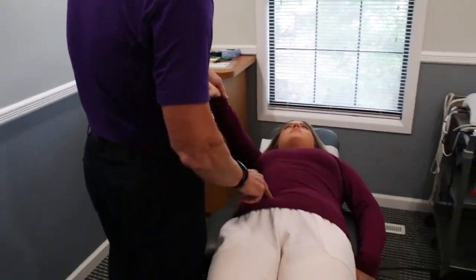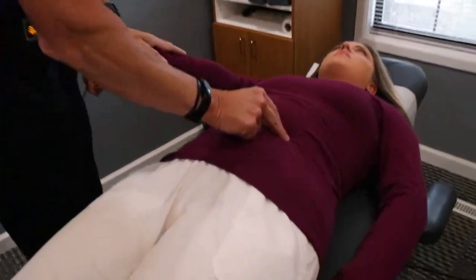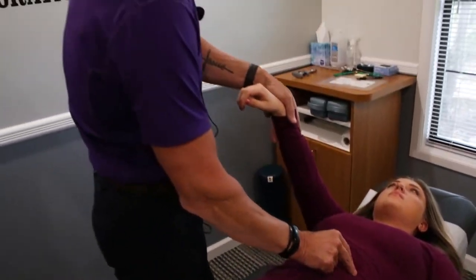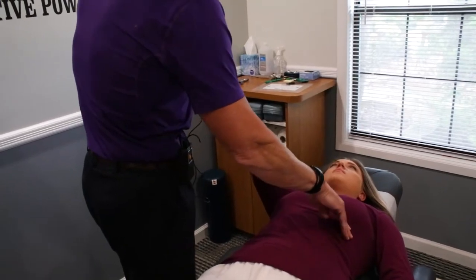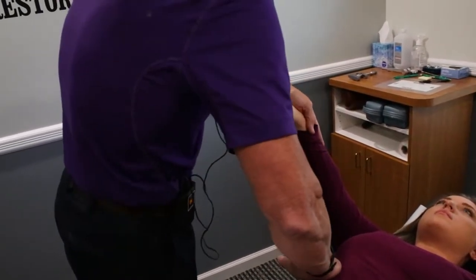I'm going to check some internal stuff: the ileocecal valve looks real good, Houston valve looks good, kidney points are looking a little weak, adrenal points are a little bit weak, pancreas spot looks good, stomach spot looks good, gallbladder looks good, liver looks good. So right now I know we've got the ileocecal valve, some kidney stuff we want to work on, and adrenals.